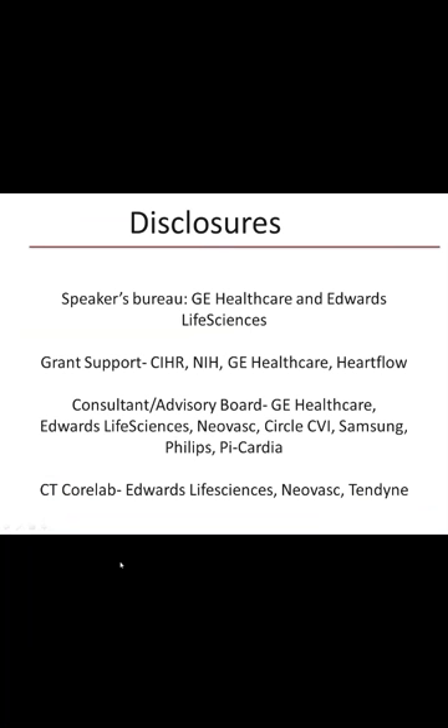I do have disclosures related to this talk. The only salient one is that I have received unrestricted grant support and have historically provided consultative services to HeartFlow, the makers of an FFRCT technology.